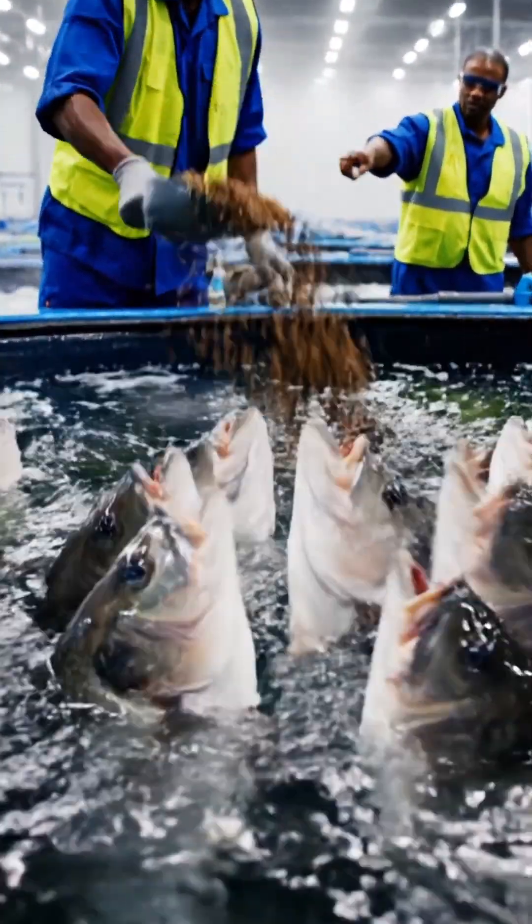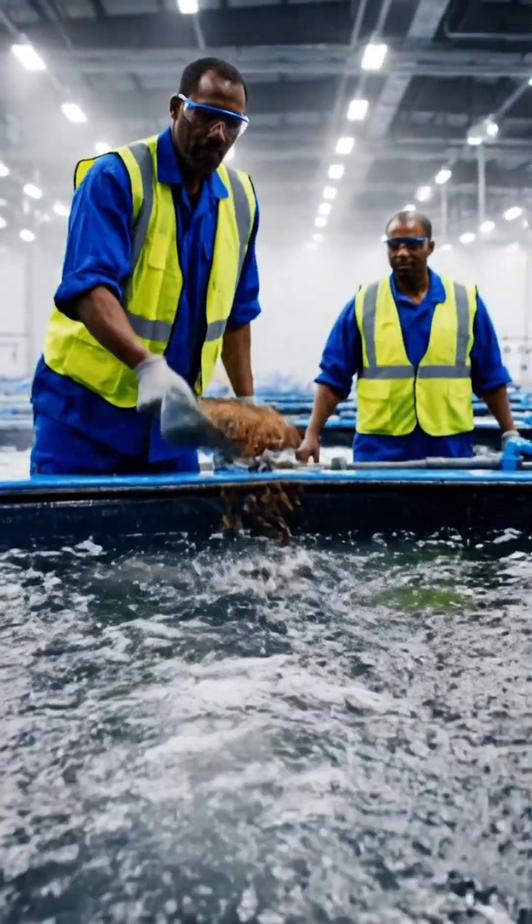Meanwhile, other fish are fed special nutrient-rich food to maintain quality growth.